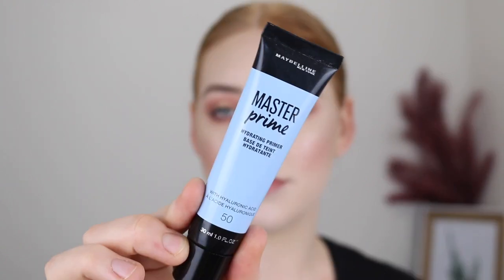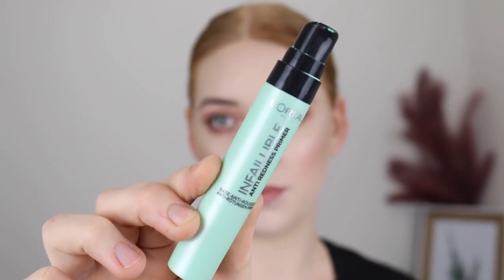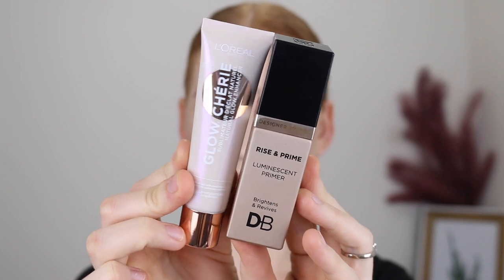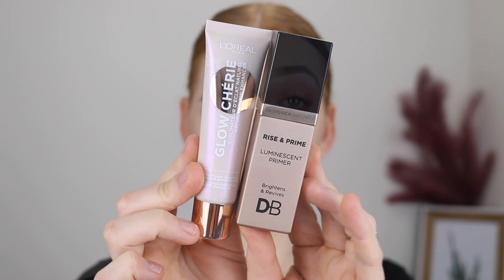I'll quickly run you through some of my favorites. For a hydrating primer, the Maybelline Master Prime is really great. To mattify your skin, I recommend the L'Oreal Infallible Mattifying Primer. Another favorite by L'Oreal is the Infallible Anti-Redness Primer. For a pore-filling primer, Astralis has one called See Ya Later Pores, which is similar to the Benefit Porefessional. And if you're after a glowy primer, I recommend the L'Oreal Glow Cherie Natural Glow Enhancer or the Designer Brands Ryzen Prime Luminescent Primer.